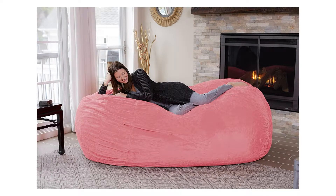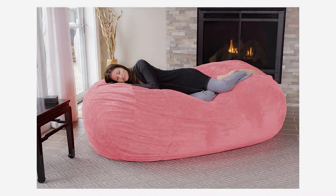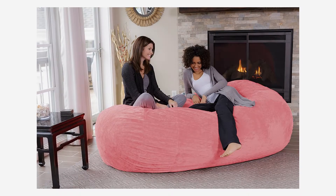Whether that's with your special someone, a dog, or a favorite blanket — the bean bag measures 90 x 48 x 34 inches and is just the right size for relaxing in any room. It's large enough to watch a movie with your best friends and is the ultimate spot for Netflix binge watching.